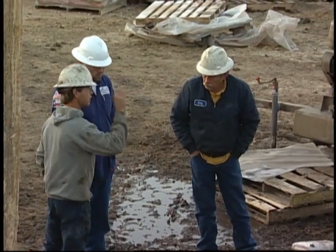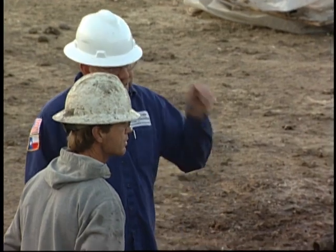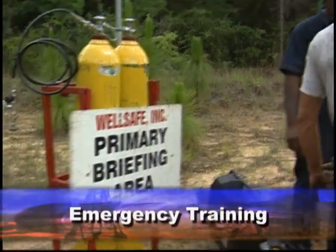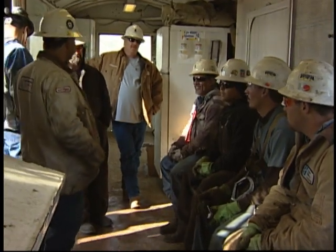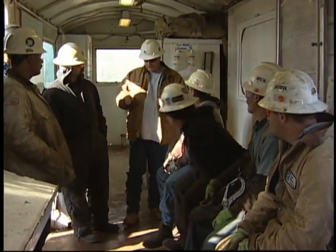Keep in mind that over the course of your work on the rig, your supervisors are not only going to give you on-the-job training, but also emergency training as well. For instance, these crew members are assembled for an emergency drill. Your supervisor will point out that each person has a specific place to go and specific actions to take in an emergency.